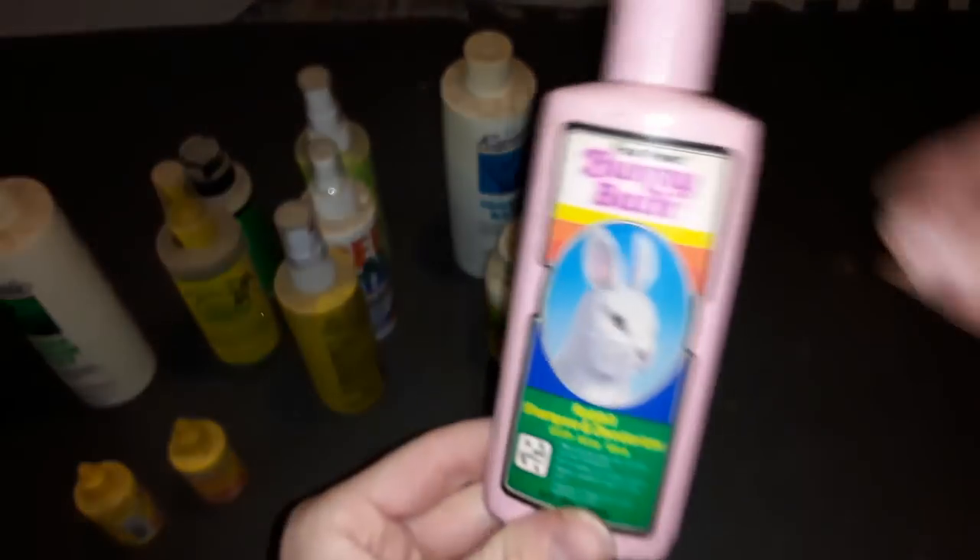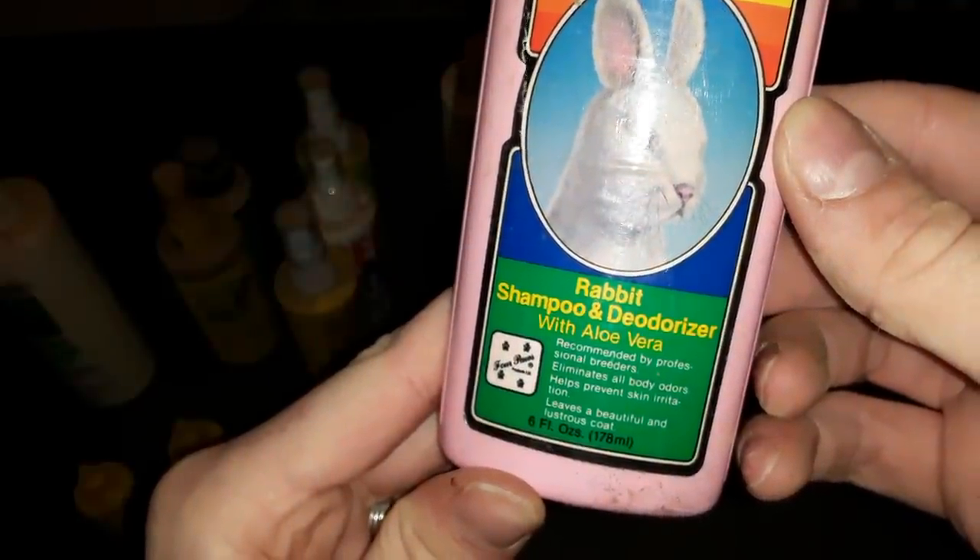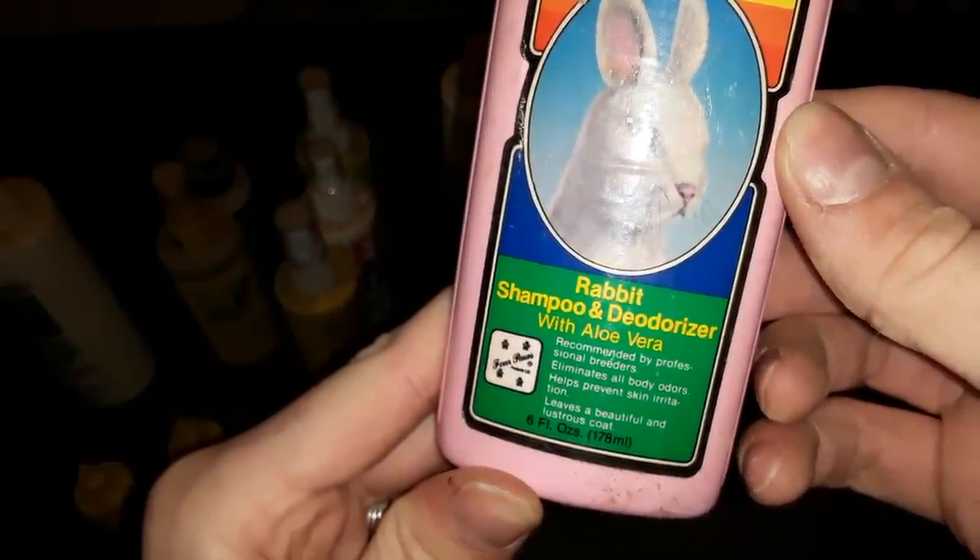The last item is called Bunny Bath — this is soap for cleaning your pet rabbit, with aloe vera shampoo and deodorizer.